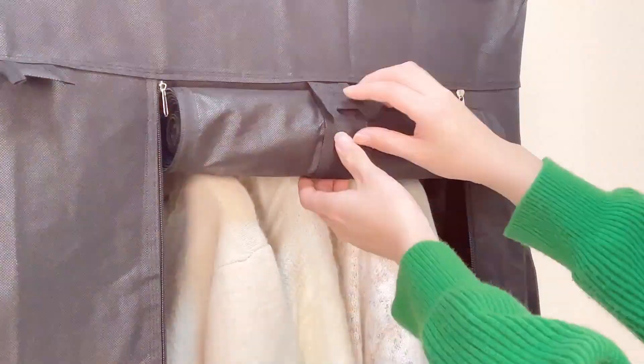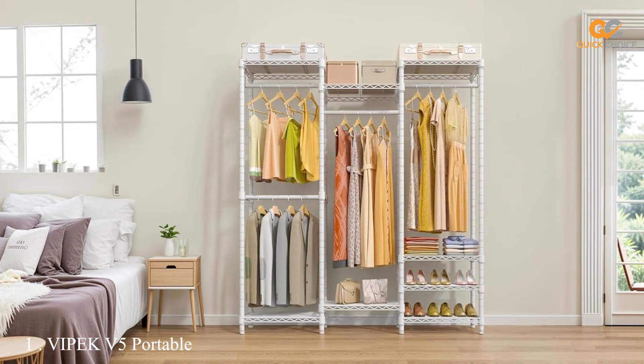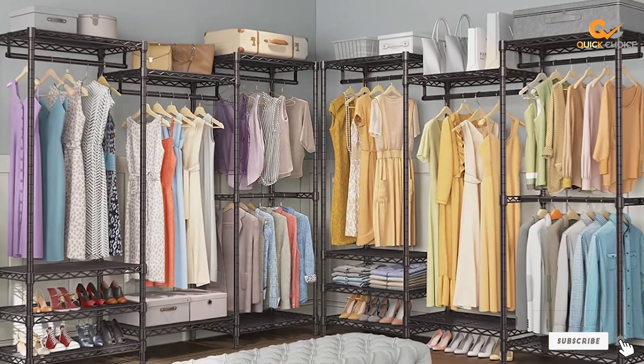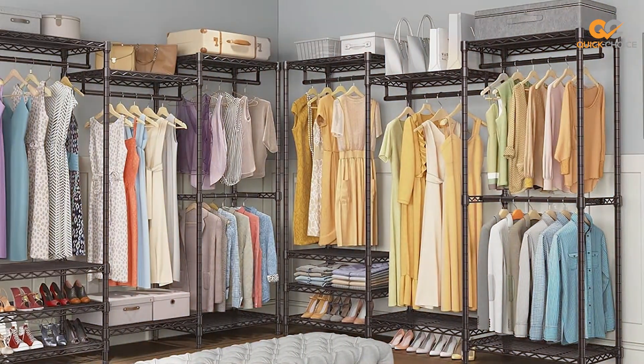Stay tuned for our in-depth reviews and recommendations. At the first position of our list we have the VIPAK V5 Portable Closet Wardrobe Heavy Duty Clothes Rack. The VIPAK V5 Portable Closet Wardrobe is a game-changer when it comes to organizing your clothes and decluttering your living space.